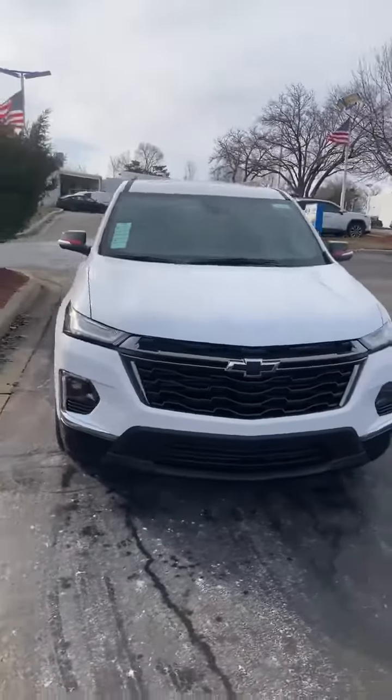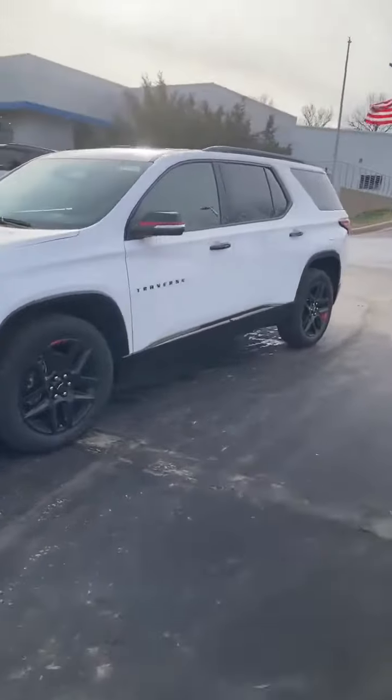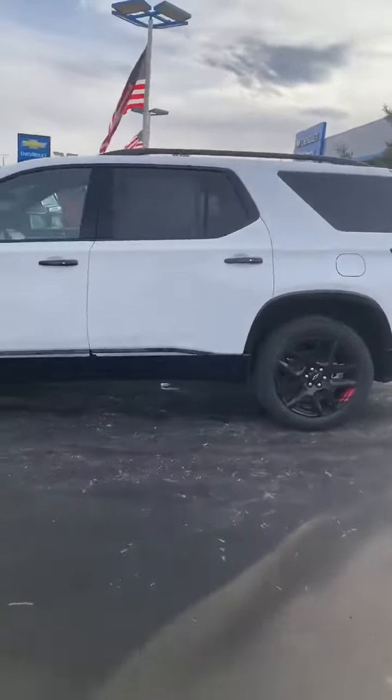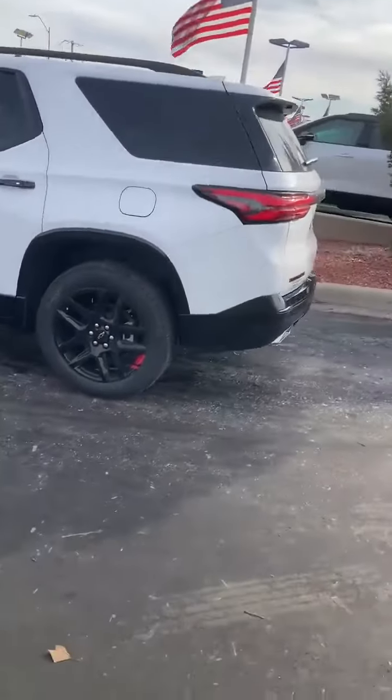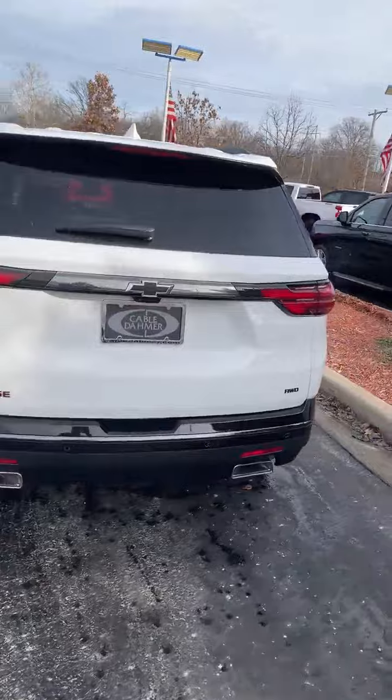Hi, Jim Russell Jr. here at Cabledomery, Kansas City, looking at stock number 20459. This beautiful new Traverse — Summit White, RS package, all-wheel drive.